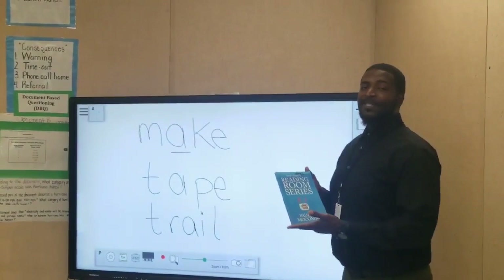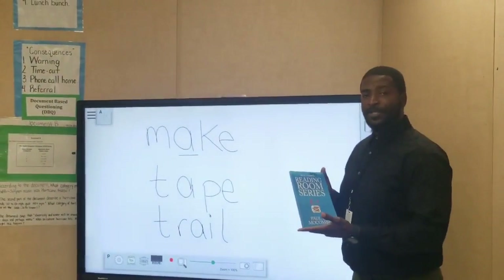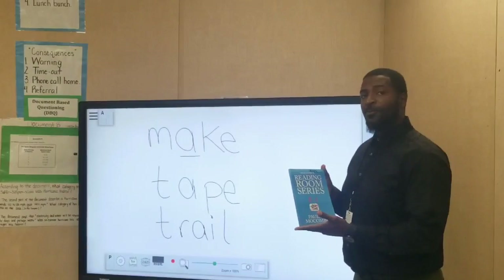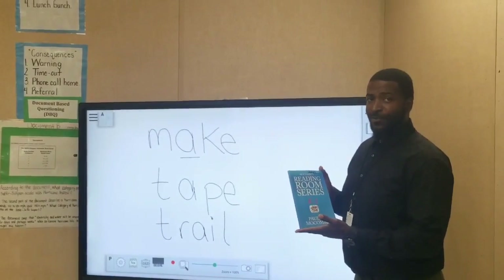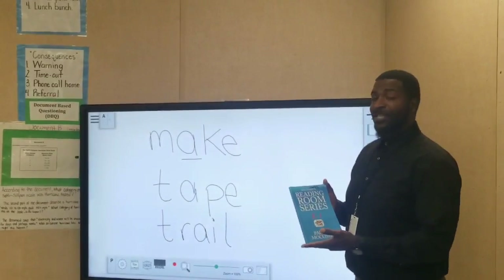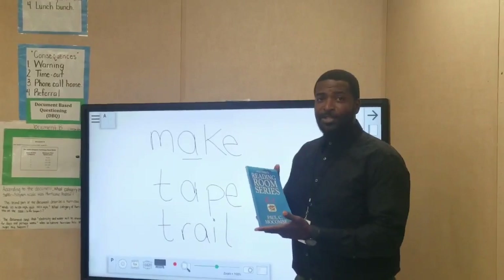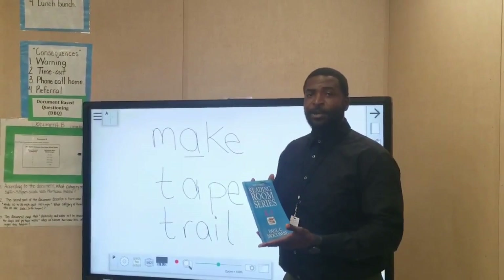Hello, my name is Spencer Butler and I'm coming to you with a reading tip from the Macomb Reading Foundation and the Macomb 7-part reading series. This reading series is very important because it will help teachers and it will help parents help their children learn phonics, grammar,